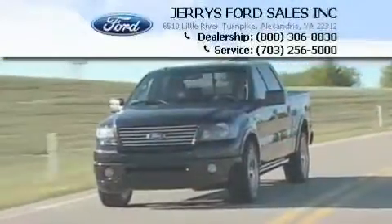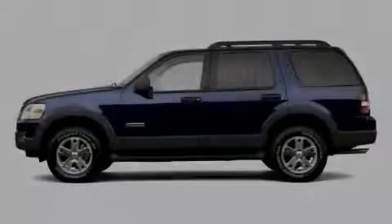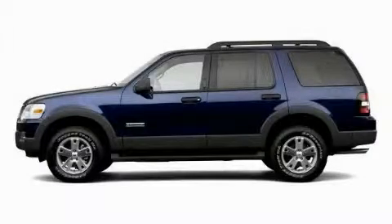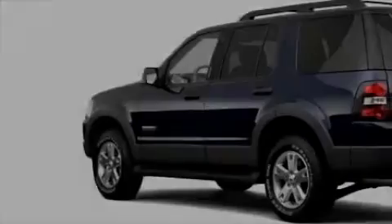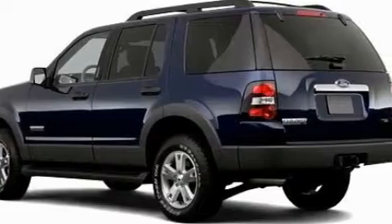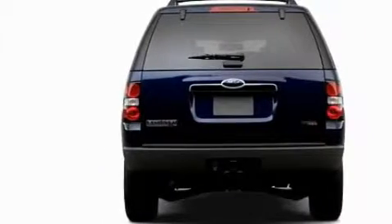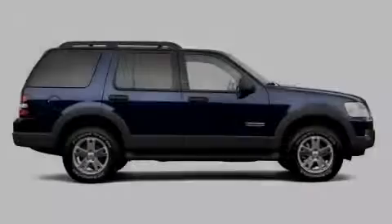Another fine vehicle offered by Jerry's Ford — this is a 2006 Ford Explorer. For when safety, size, and space are of importance, this Ford has a long list of incredible features, including driver's seat lumbar support, power windows, a CD player, an airbag deactivation switch, a four-wheel anti-lock braking system, and just over 54,000 miles.